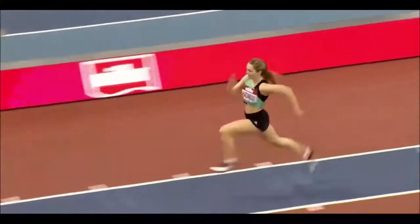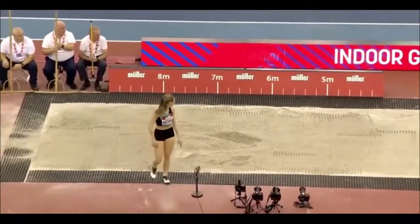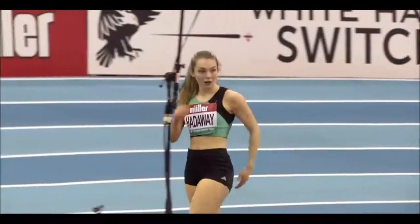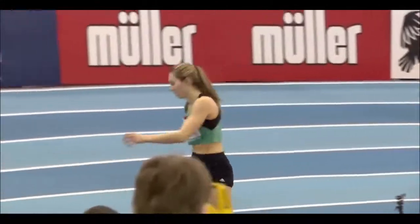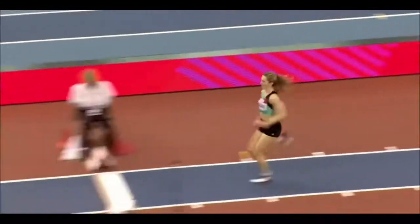And here is Lucy Hadaway, Scottish champion, fourth at the UK indoors. Looking to get an early marker some way beyond six metres. Best so far this season, 6.26.